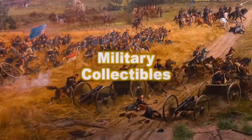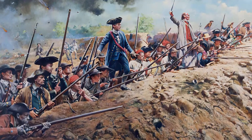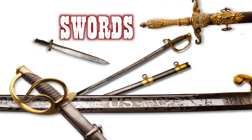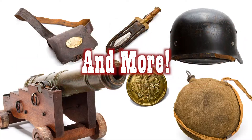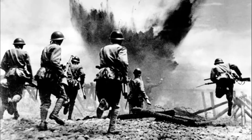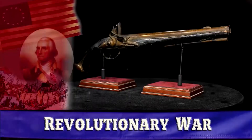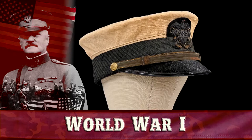Rare Collectibles TV is proud to announce that we will now be offering a vast array of military collectibles used during the most significant events in our country's history: antique firearms, swords, military flags, uniforms, and more. Surviving examples of these historic relics tell the story of our great nation's never-ending fight for freedom, ranging from the American Revolution and the Civil War to World War I and II.